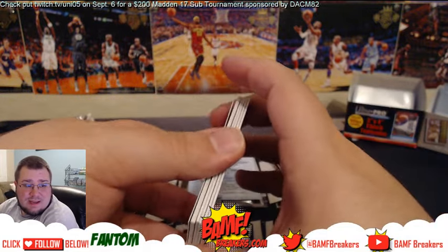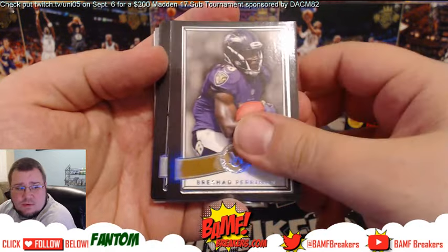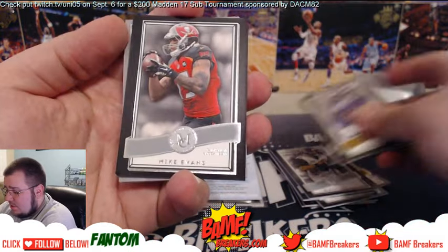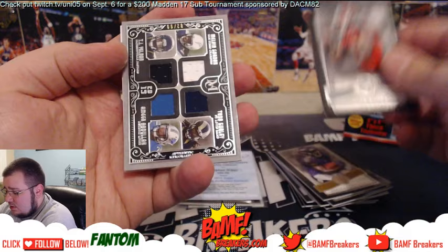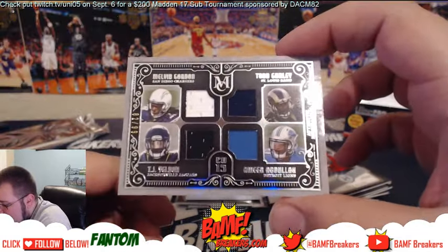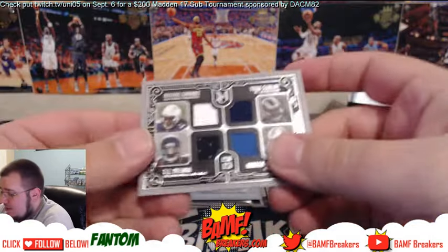Damn, that's money buddy, that's awesome! Breshad Perriman rookie, Terry Bradshaw, Steve Young, Mike Evans — and another quad, it's all running backs: Melvin Gordon, Todd Gurley, Amir Abdullah, and TJ Yeldon, numbered at 99.